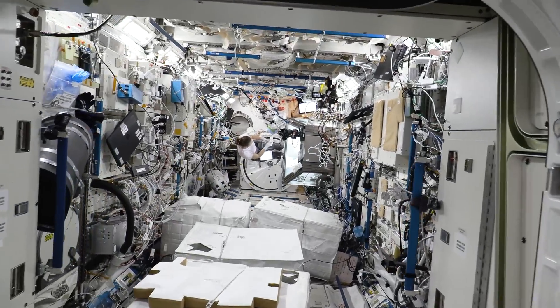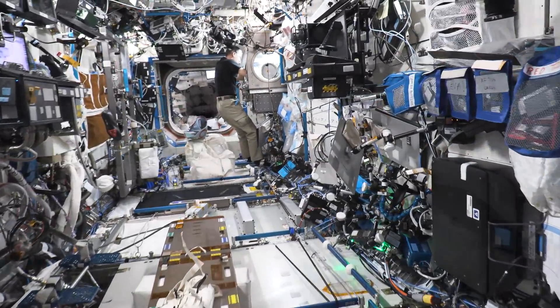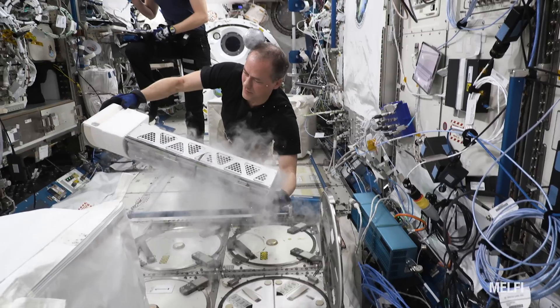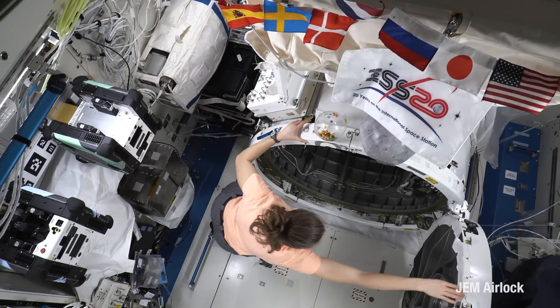One of the wise mantras in our office is there's nothing more important than the thing you're doing right now. And I think that's especially true when we're aboard the space station and have the opportunity to perform some incredible experiments on behalf of some amazing principal investigators on the ground.